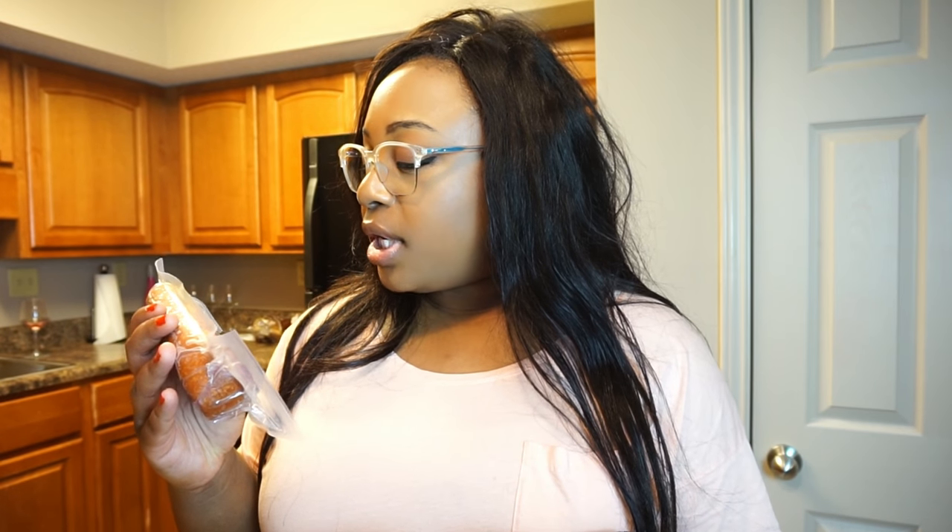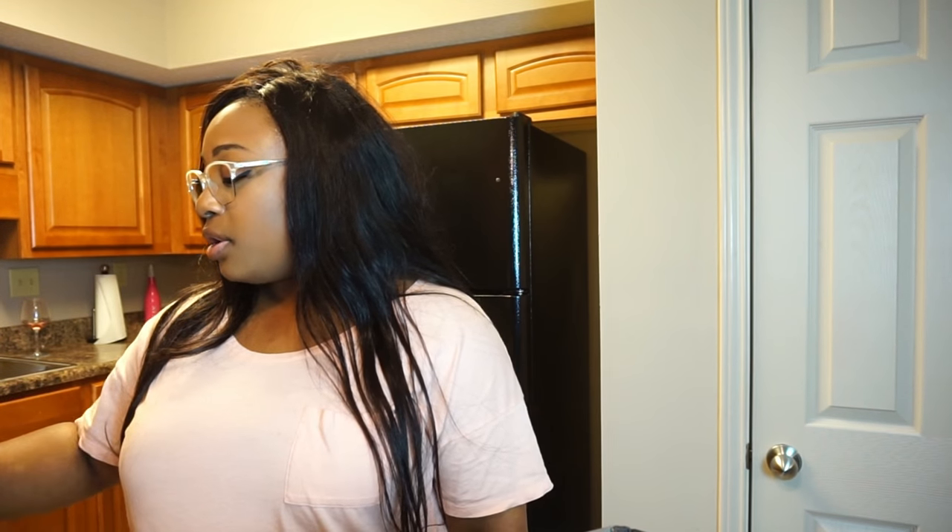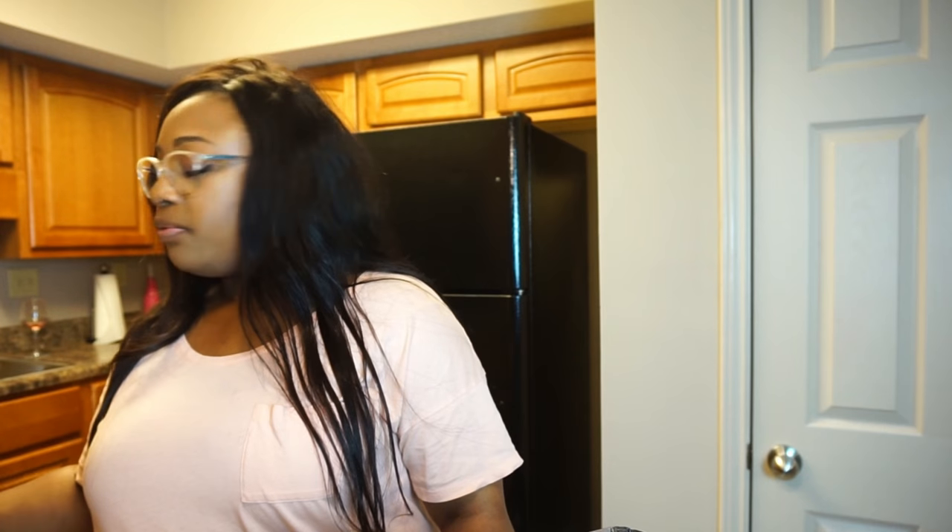I got the soy chorizo — actual chorizo is not the best for you, so I got the soy version because it's not made from pork and it's better for you. This will be really good in my eggs or in a breakfast burrito. Then I picked up this green goddess salad dressing with avocado, green onion, cold-pressed orange juice, chives, basil, and garlic. I don't even really like avocado but it looks amazing. I also got this bruschetta sauce with Roma tomatoes, olive oil, basil, and garlic — I'm going to use it as a pasta sauce.